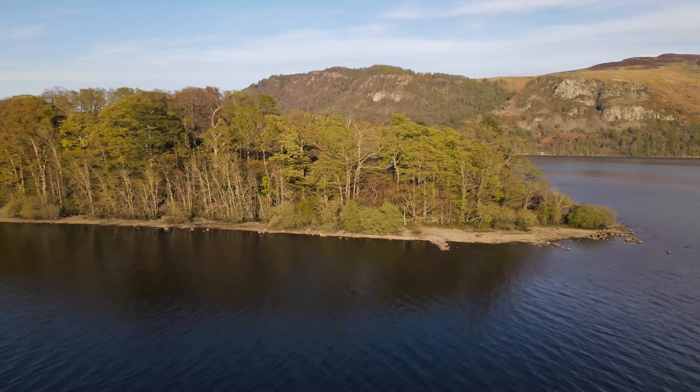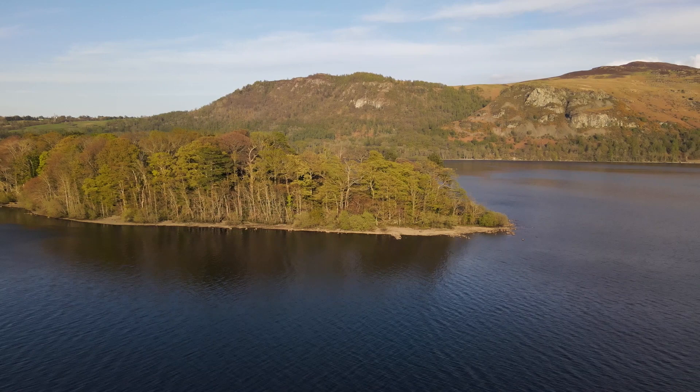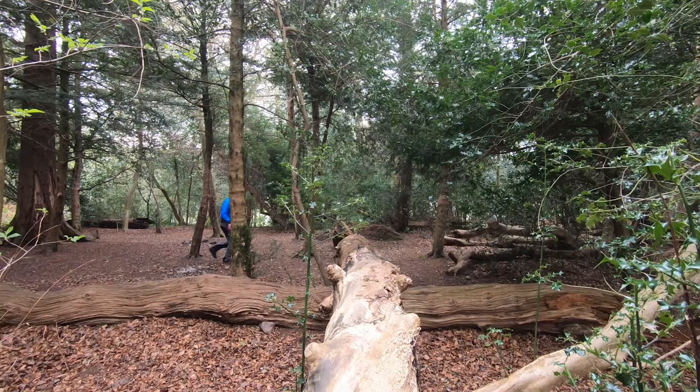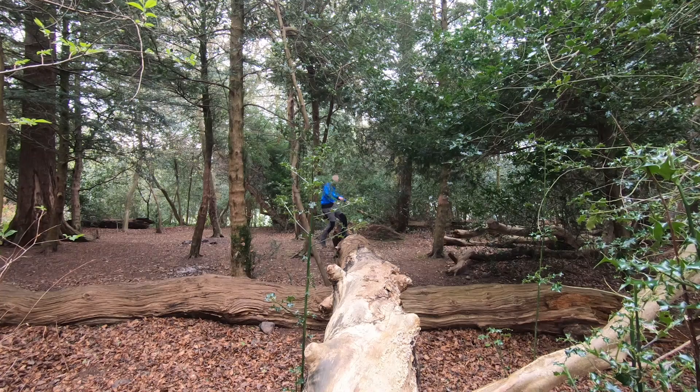As I stand staring out over Cat Bells, and in the distance Great End over there as well, it's a little bit of time for reflection. I had the island completely to myself last night — granted it is a weeknight, but this is the Easter holidays, the busiest time for the Lake District. You could hear the crowds in the distance, but not a single person was on this island other than me. And some pheasants, and some geese, and some ducks, and a lot of bumblebees as well by the looks of it.